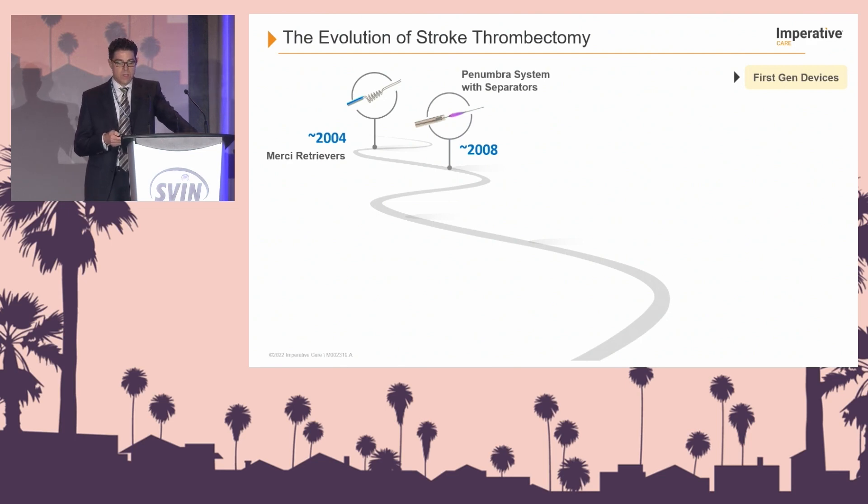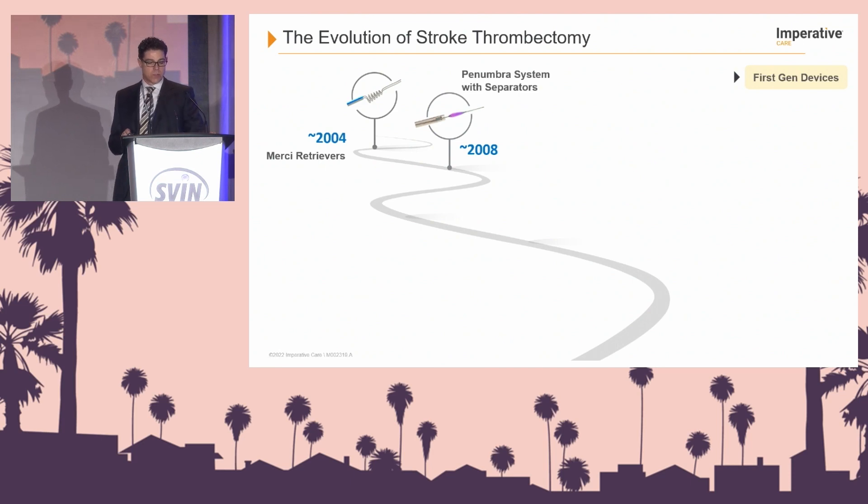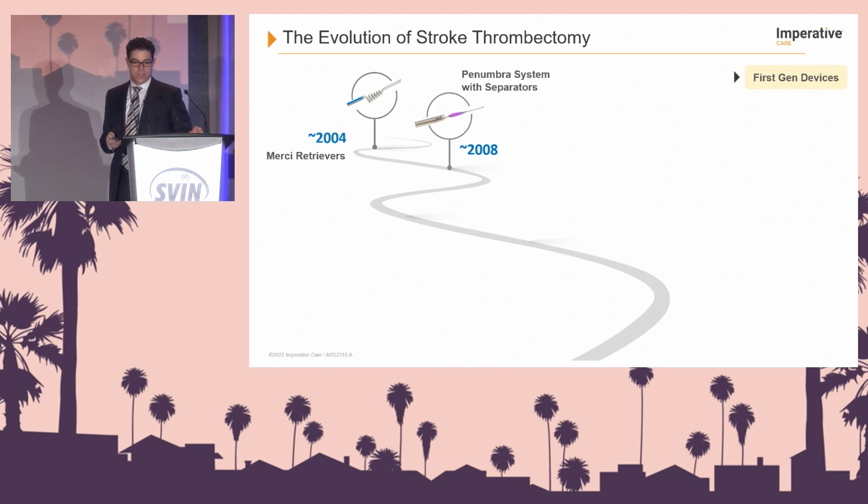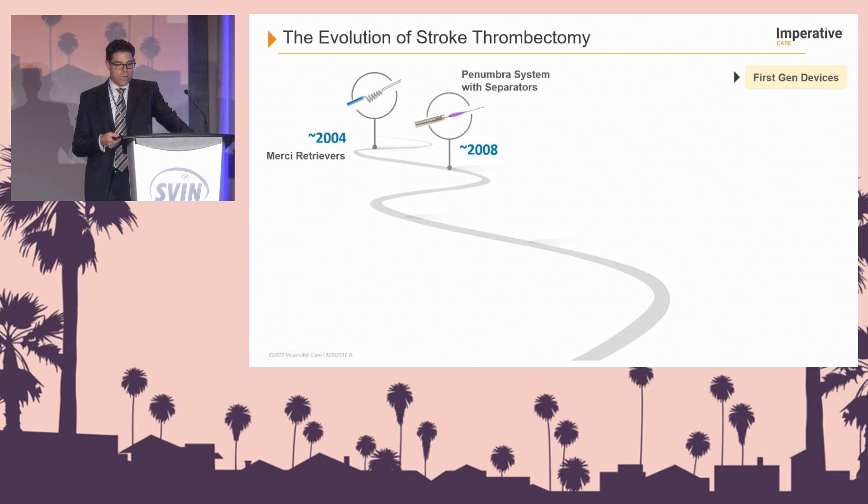This is an excellent slide sequence to remind us of how far we've come. The story goes back to 2004 with the Merci Retriever, which was designed and promoted right here at UCLA Medical Center. When you speak to Pierre Gobin, he said they had three tries with the Merci Retriever, and based on those three patients, two of the three had great recanalization — and that's really where the thrombectomy design started in 2004.